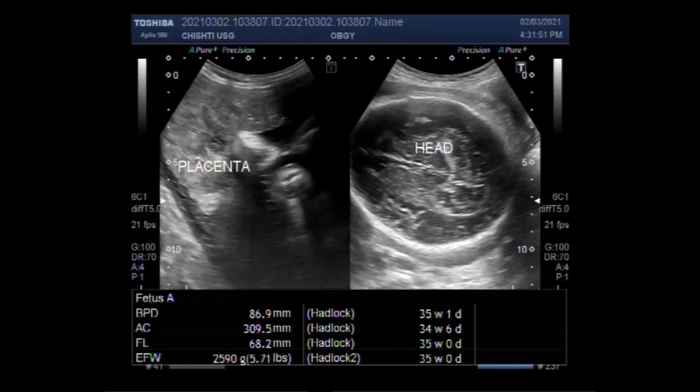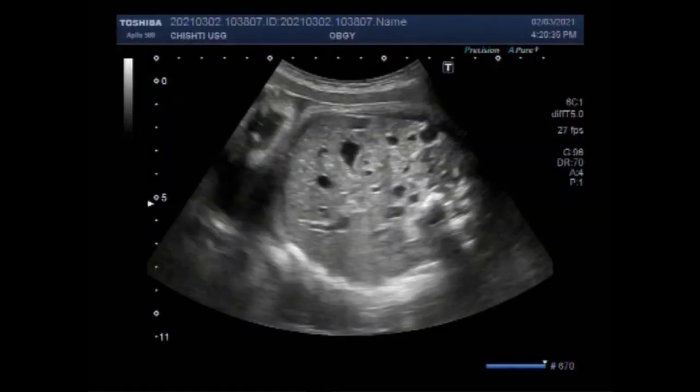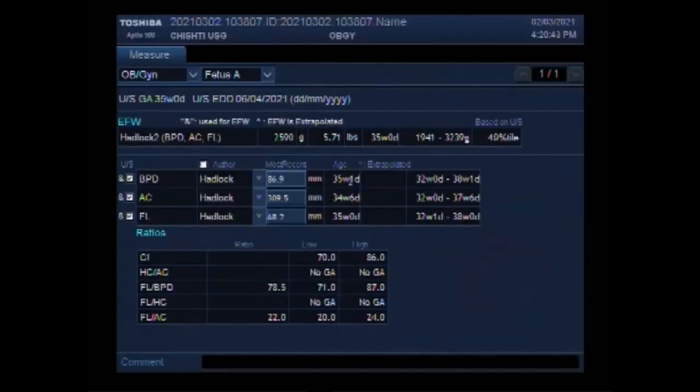Dear viewers, I hope you are all fine. This ultrasound video shows a case of single fetal death in twin pregnancies, also called vanishing twin syndrome and fetus papyraceus.